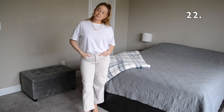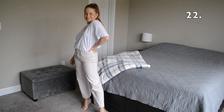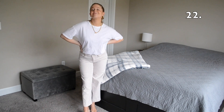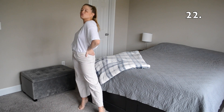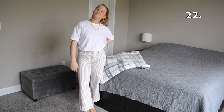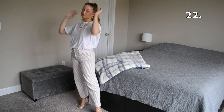I dressed this look up in outfit number 22 by throwing my hair into a ponytail and pairing it with some clear strappy heels. I also fully tucked my t-shirt into my wide-leg pants to make it look a little bit more put together.